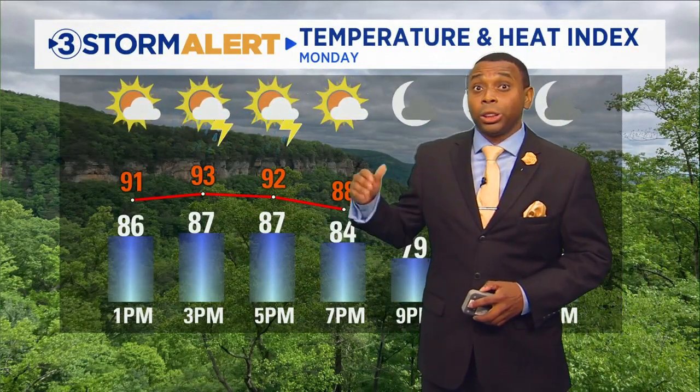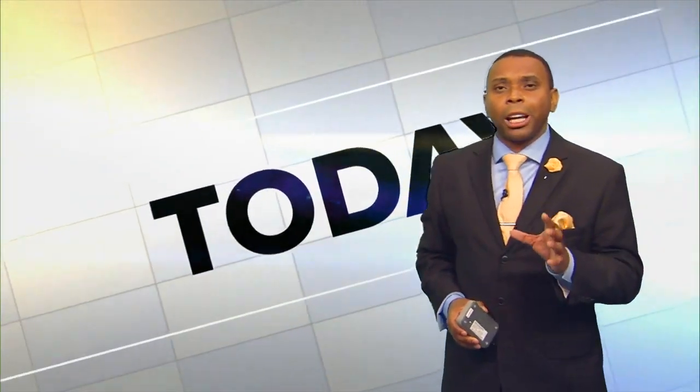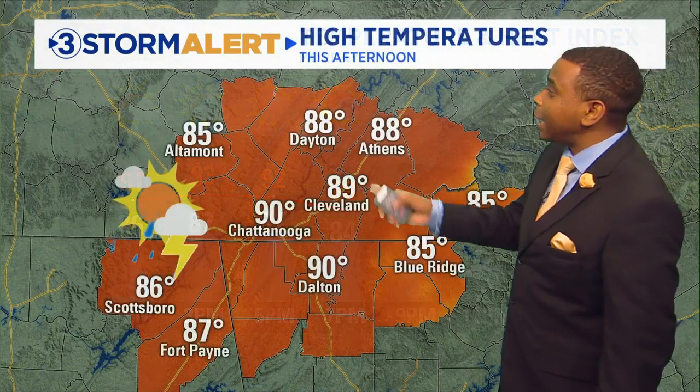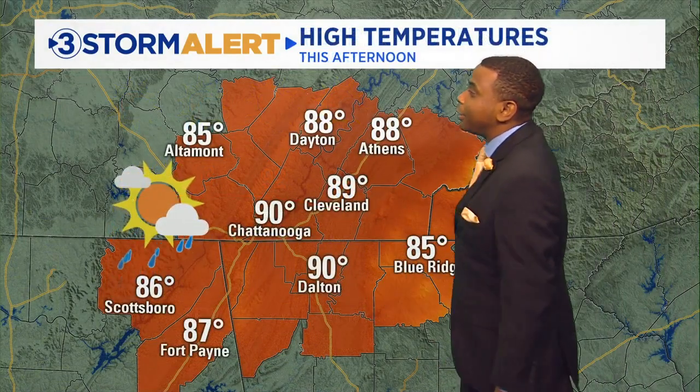Temperatures will be getting close to 90, and the heat index shows lower 90s. A few places could get close to 100 with the heat index, especially by late this afternoon, so prepare for that if you're going to be out and about. High temperatures: 88 degrees in Athens and Dayton, 89 in Cleveland, about 90 in Dalton and Chattanooga, and 87 degrees for the high in Fort Payne.